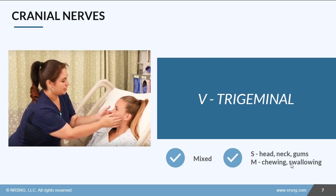Cranial nerve 5 is the trigeminal nerve. It is mixed — both sensory and motor. It's responsible for sensation in the head, neck, and gums, as well as motor movement for things like chewing and swallowing. We'll test this by palpating the face to make sure it feels the same on both sides, and then by having the patient clench their teeth to feel the jaw muscles and make sure it's even on both sides.